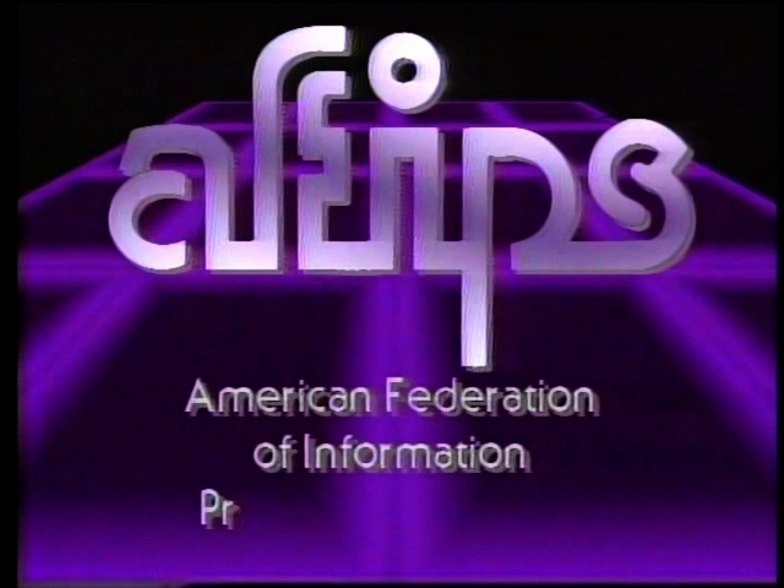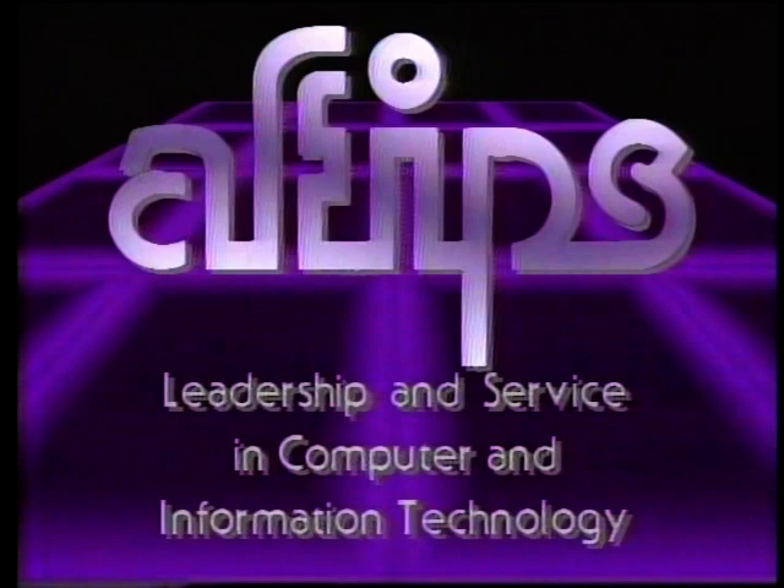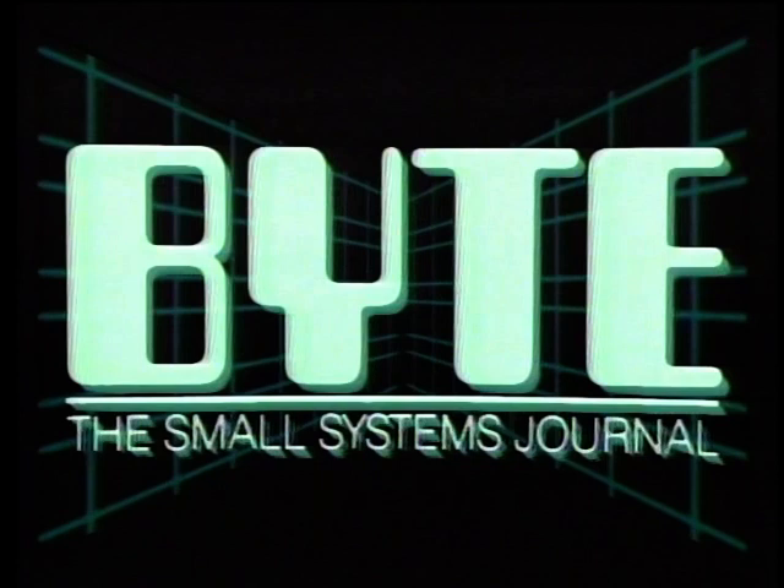The Computer Chronicles is made possible in part by grants from AFIPS, the American Federation of Information Processing Societies, a non-profit federation of 11 national societies for computer professionals. Additional funding is provided by McGraw-Hill, publishers of Byte. Byte's detailed technical articles on new hardware, software, and languages cover the latest in microcomputer technology worldwide.